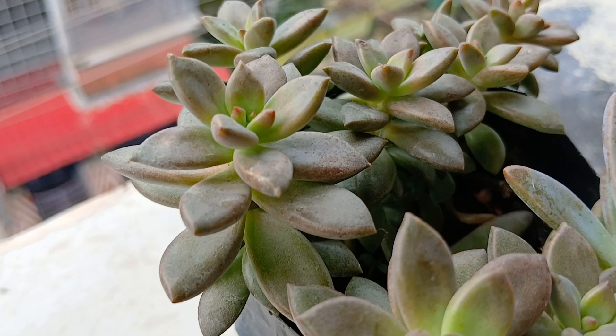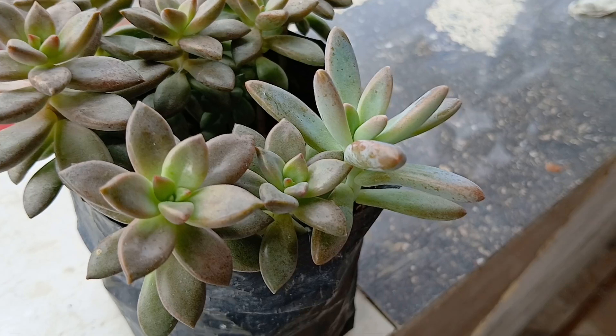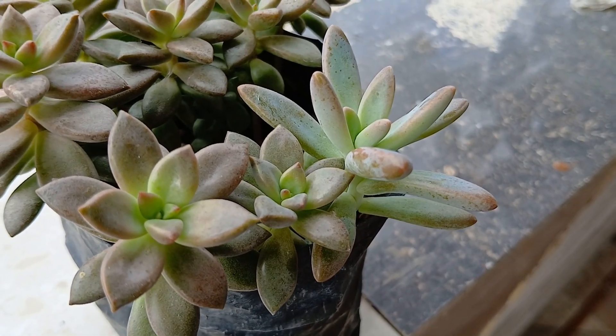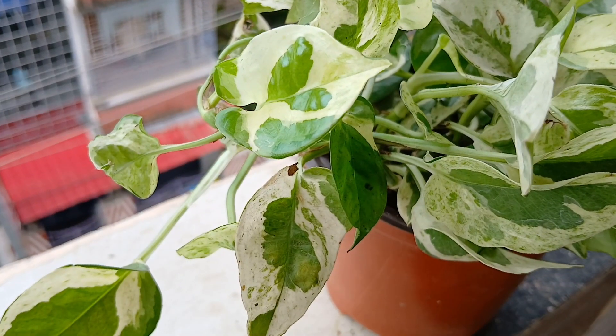The best part is it has started to color up and very soon it is going to be dusty pink, if the conditions are favorable and if the sun is out for a longer period. Now this is my variegated pothos.